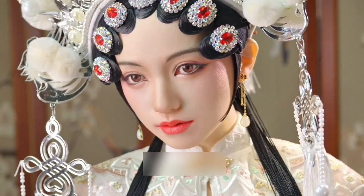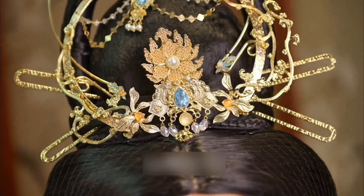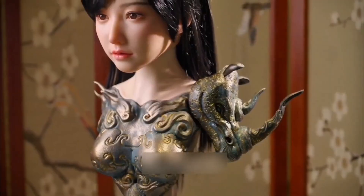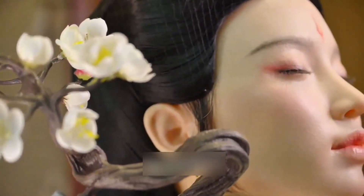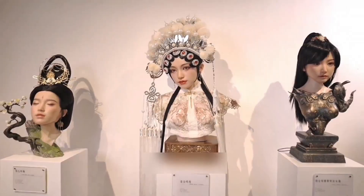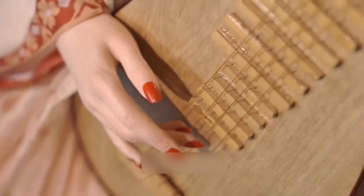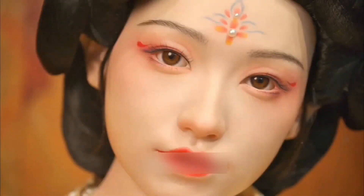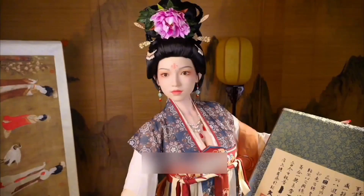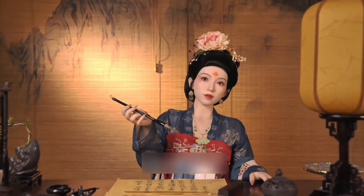The Chinese company KD Doll, known for developing lifelike robotic companions, has unveiled its latest creation: a 170-centimeter tall humanoid robot designed to resemble a highly realistic female android. Built with meticulous craftsmanship, the KD Doll robot achieves a level of realism that makes it virtually indistinguishable from an actual person. Depending on configuration, its weight ranges from 35 to 40 kilograms, striking a balance between structural integrity and natural movement.